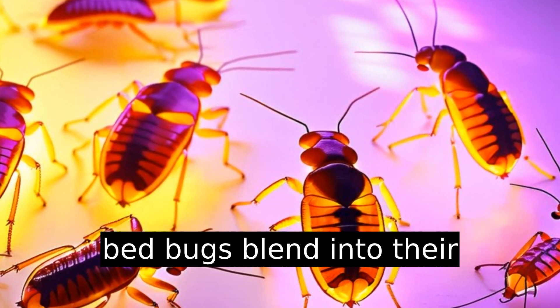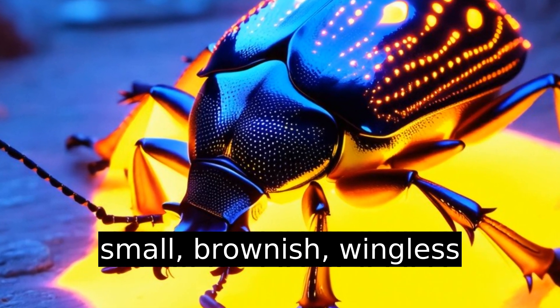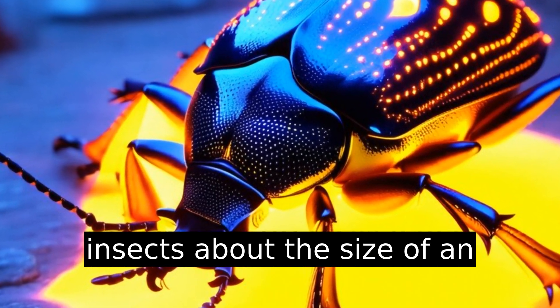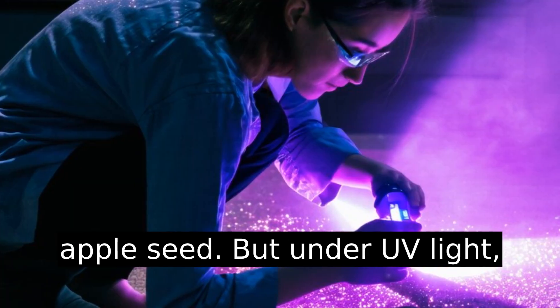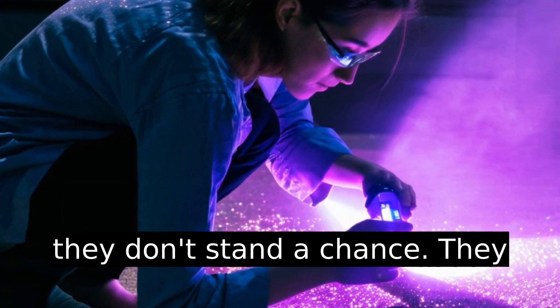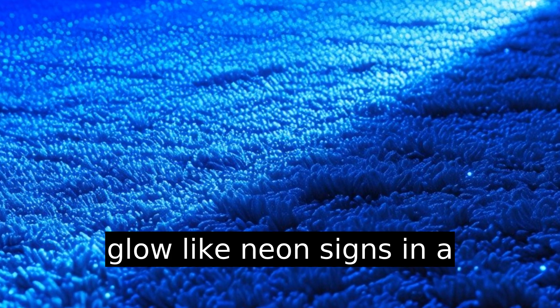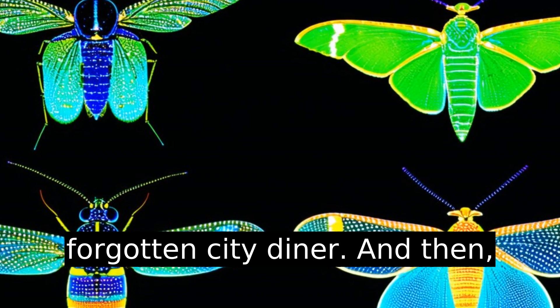Under normal light, bedbugs blend into their surroundings. They appear as small, brownish, wingless insects about the size of an apple seed. But under UV light, they don't stand a chance — they glow like neon signs in a forgotten city diner.